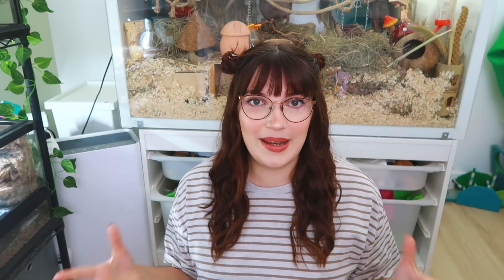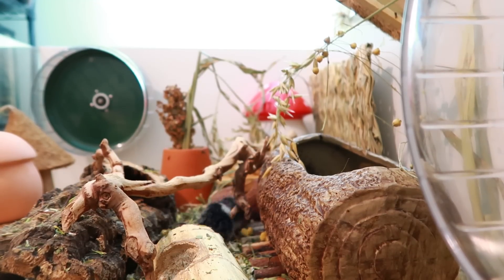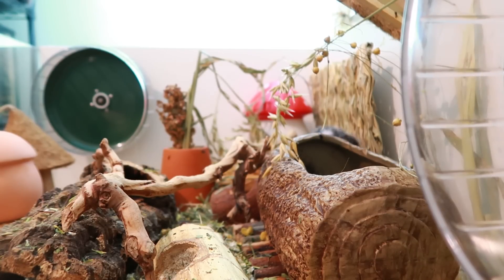So why do mice need large enclosures? The first reason is that mice are incredibly, incredibly active and busy animals. Spend just five minutes in a room with mice during their most active hours and you'll see them running, climbing, digging, looking for food. Arguably they're much more active and utilising of any space you give them than something like a hamster.